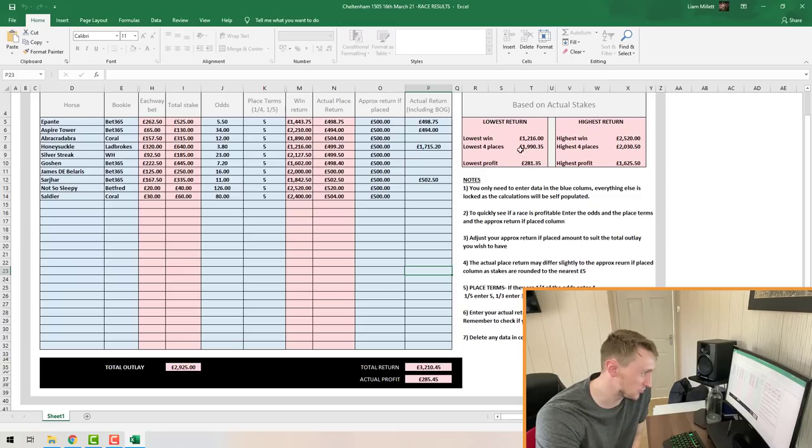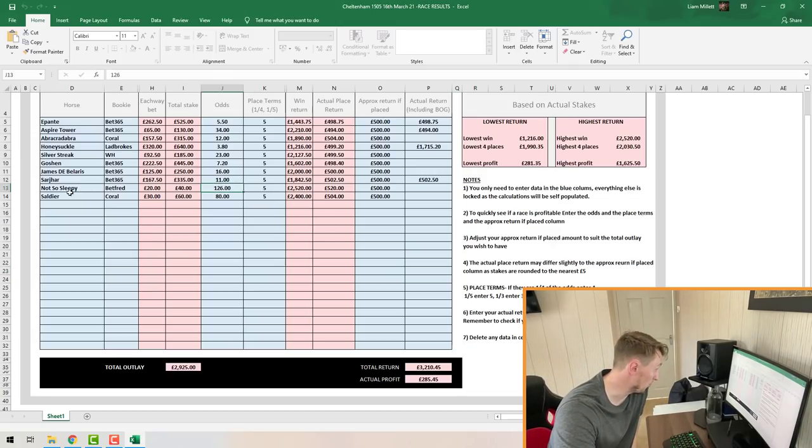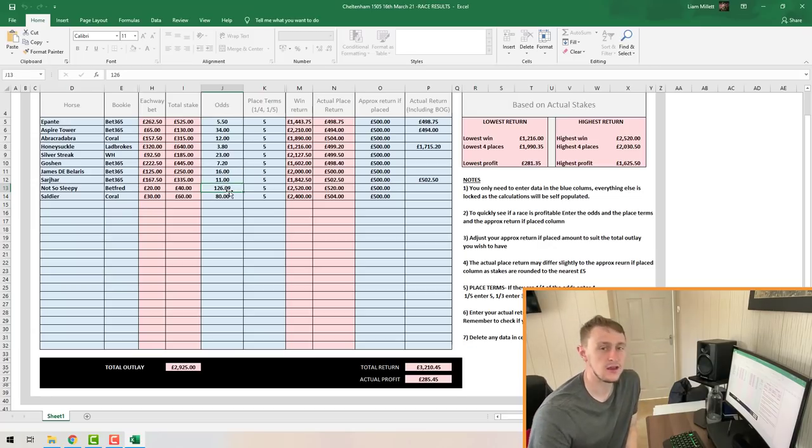In this example my actual profit was just over £285 — not bad for about 10 or 15 minutes of work. It was only slightly over the lowest return, pretty much because the favourite Honeysuckle won. If one of the bigger outsiders had won — like this one here with odds of 126 — my profit would have been much larger. But it's still a guaranteed profit — you're always going to profit somewhere between the lowest return and the highest return.